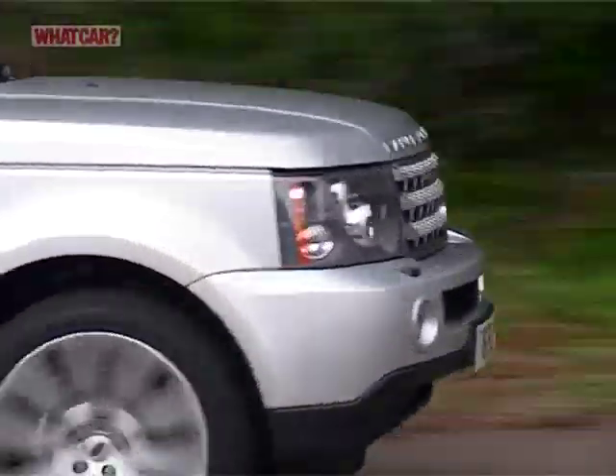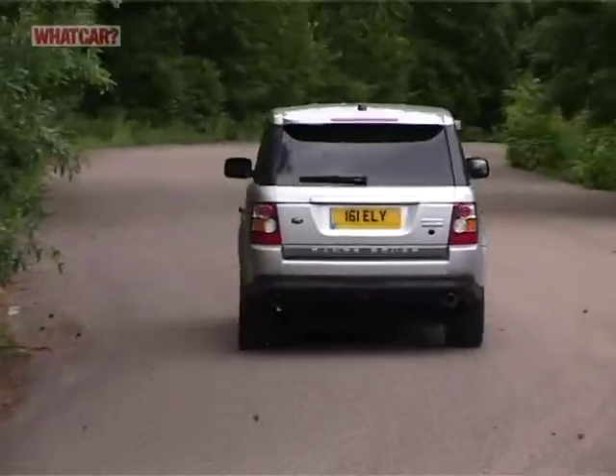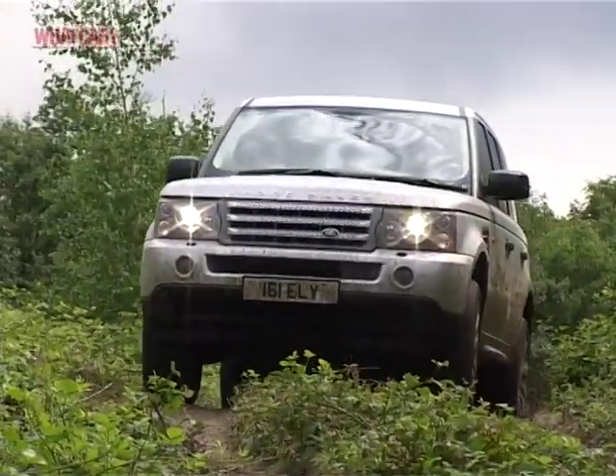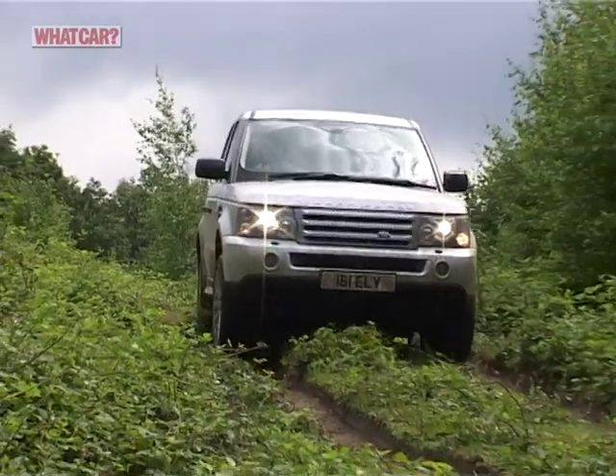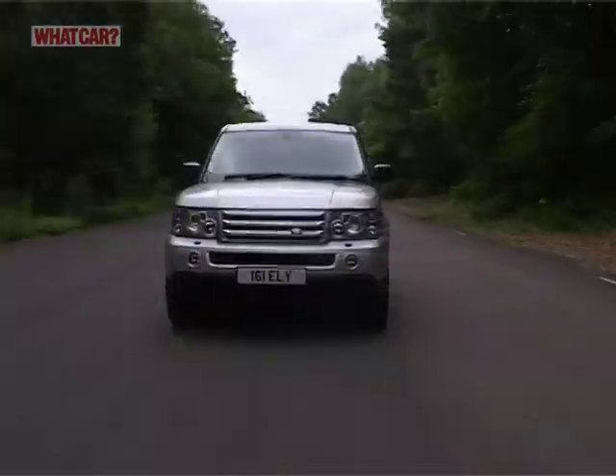Quite simply, there isn't a more luxurious all-roads 4x4 in existence. If you want limousine luxury with an off-roader's high driving position and go-anywhere, do-anything capability, then stop right here.